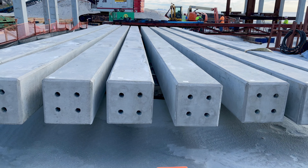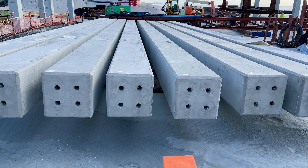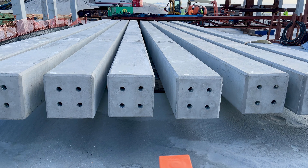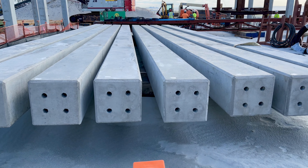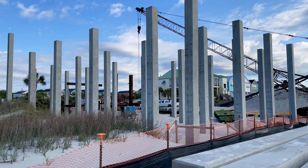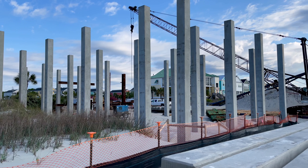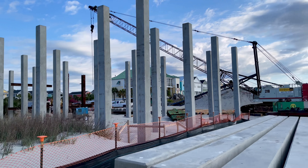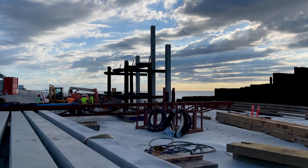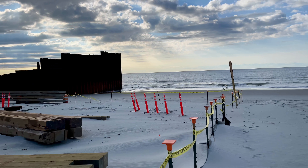So these are the pylons for the pier, or the legs as some may call it. I'm not really sure of the dimensions of them, but they are solid concrete it looks like. These are all the ones that have been set for what I believe is a restaurant, or the tackle shop, or gift shop — whatever. I think these are the first set of the pier itself. I'm going to walk up and get a little better angle to try and explain my understanding of how this is going to work.